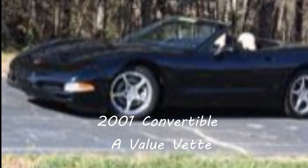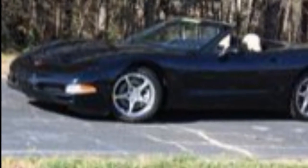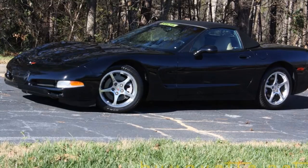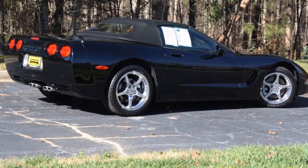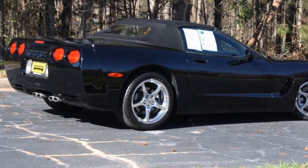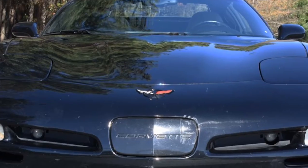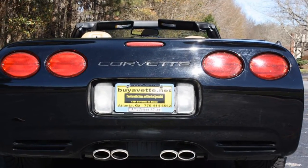Hello, this is Jan with buyvet.net. Today we're going to show you a 2001 Corvette convertible. This car has a black exterior with a light oak interior and a black convertible top — the top is near new. It's got a 350 horsepower LS1 engine with automatic transmission and posi rear end. This is the 1SC preferred equipment group.